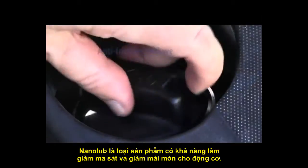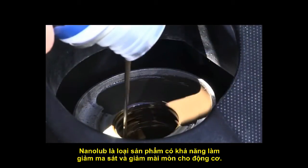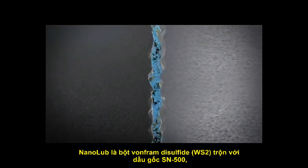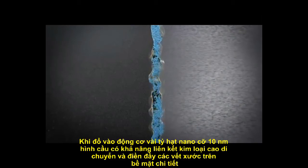Our nano-additive is an anti-friction and anti-wear engine oil additive with unique dual-action properties. Our additive contains billions of nano-sized tungsten disulfide inorganic spheres that dramatically improve the lubrication properties of engine oils.